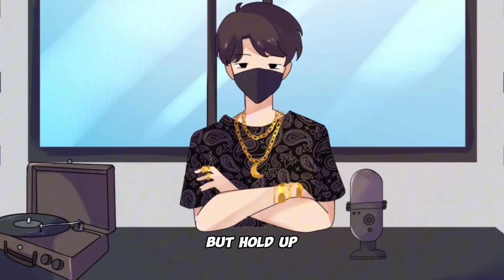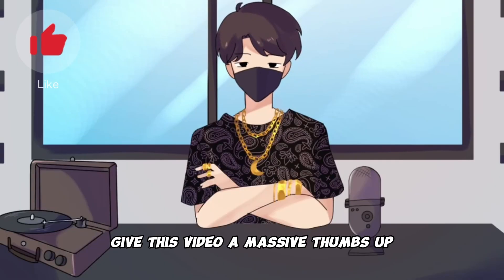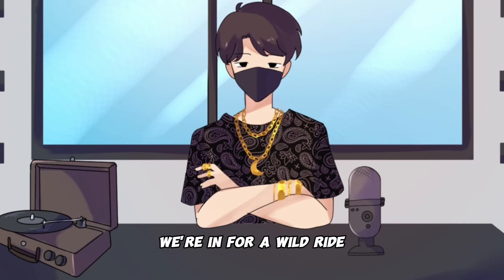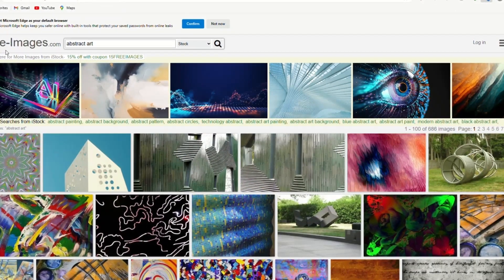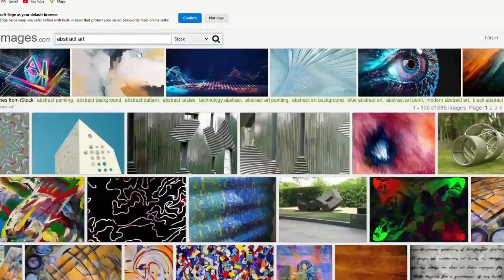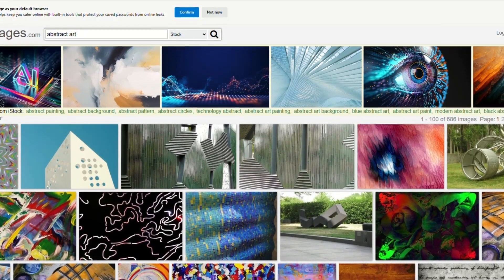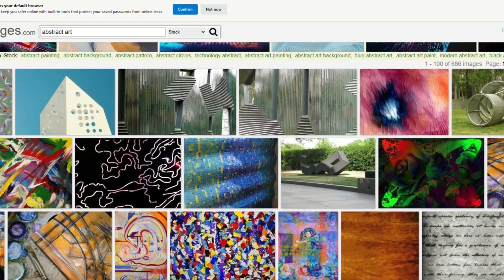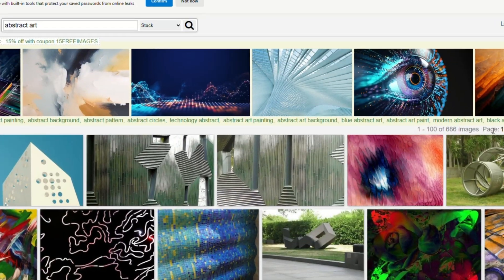But hold up — before we dive into step two, smash that like button and give this video a massive thumbs up. We're in for a wild ride and we need your support. Step number two — let's get to it. Head on over to freeimages.com and scroll down to discover a treasure trove of images you won't believe are free. No attribution needed, no signups required. It's a goldmine — there are thousands of pages filled with these gems.